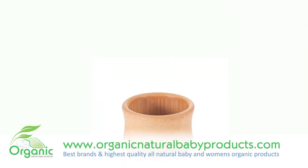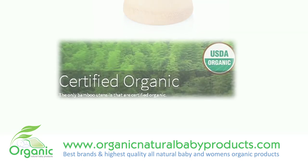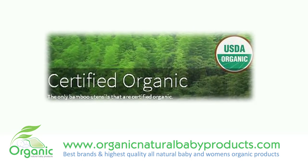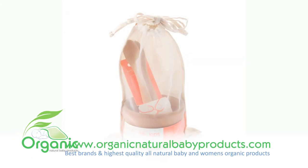The bamboo bowl is lightweight and measures four inches in diameter. This certified bamboo organic feeding set is a natural, long-lasting, stain-resistant, antimicrobial alternative to plastic.